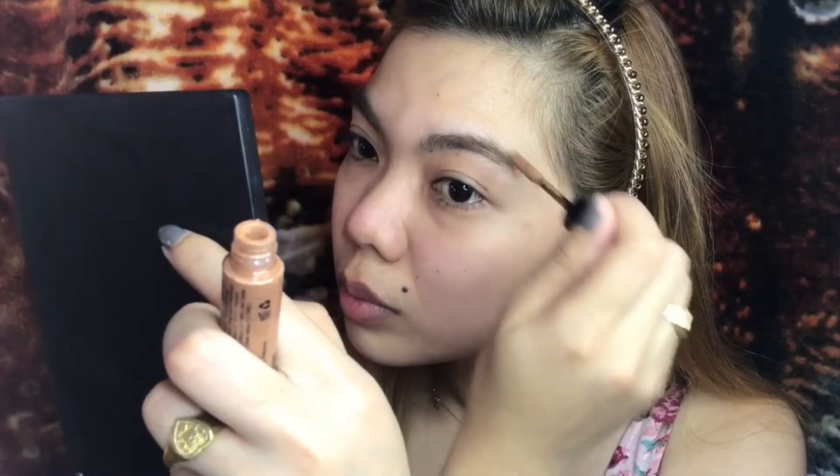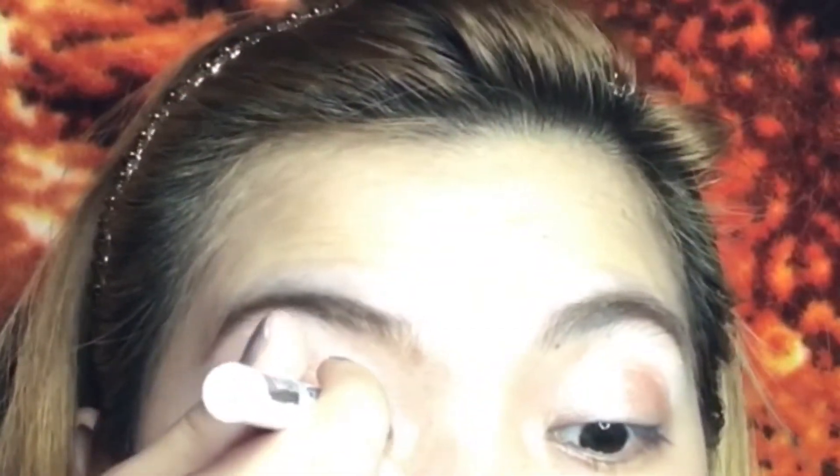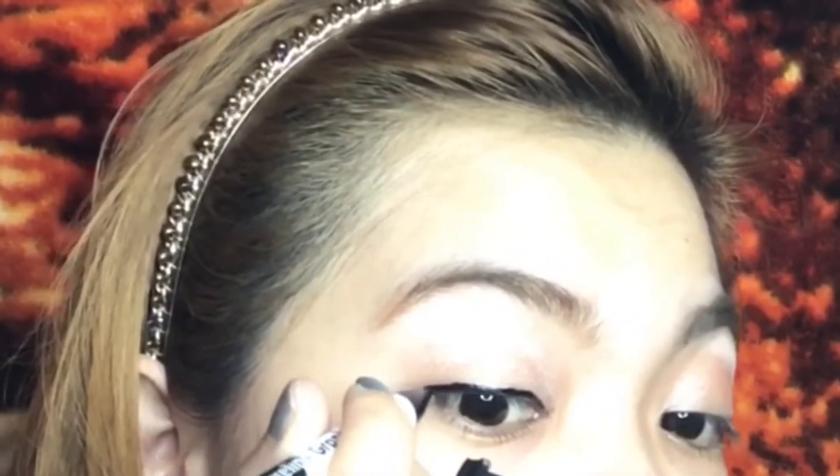I've decided to do my eyebrows first as well as my eye makeup. Since I want to achieve a not so glamorous makeup look, I'm just gonna use some eyebrow gel to make it look as natural as possible. Here I am applying some powder to my brow bone just to make the edges clean. We'll now proceed to our super simple eyeshadow.